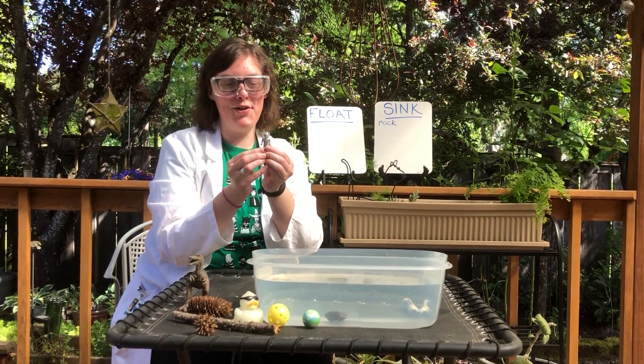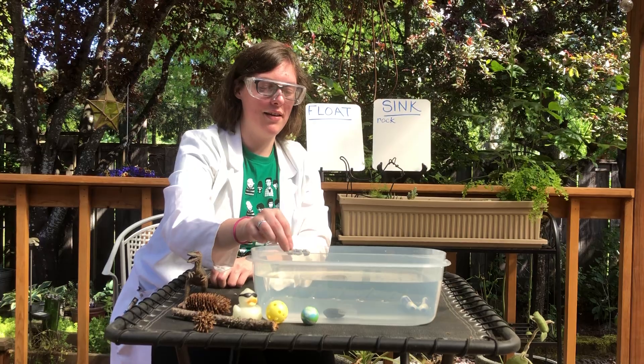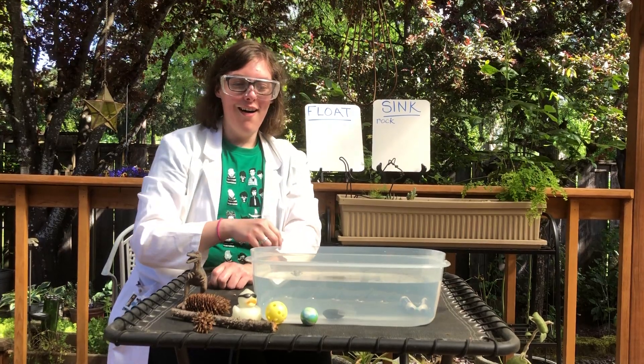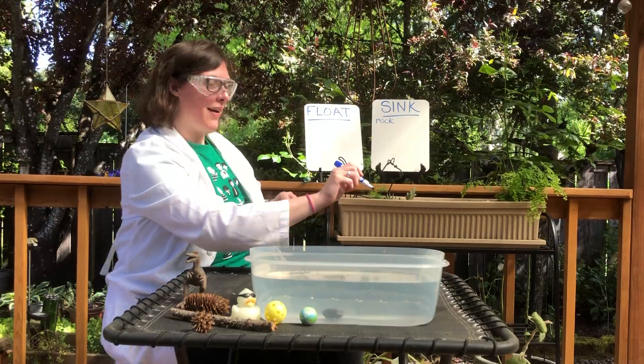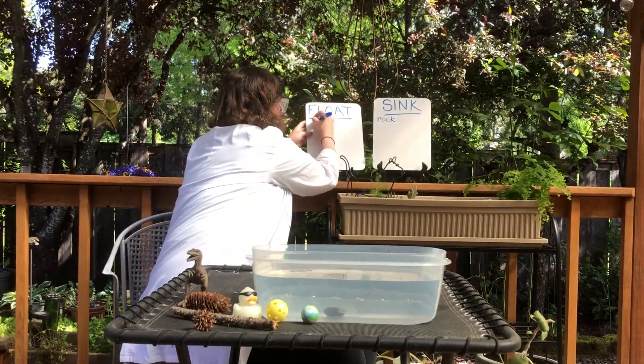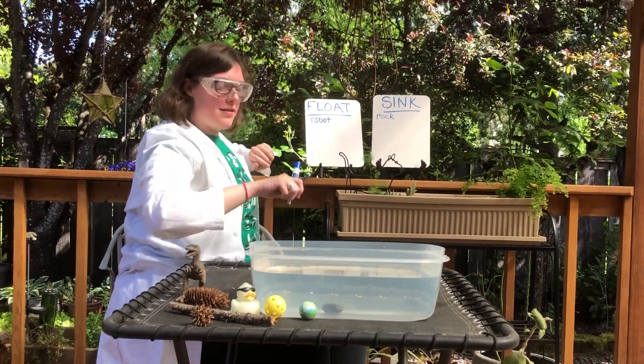I want to try the robot. What do you think — will the robot float or sink? The robot is floating! I'm going to put robot on my floating list.